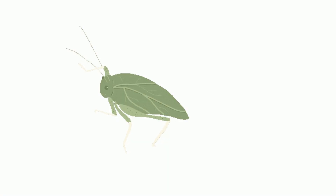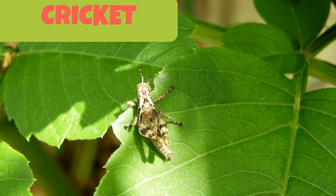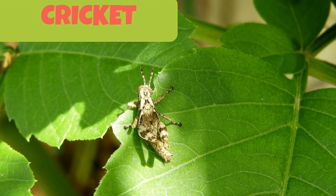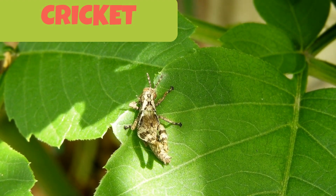This is a cricket. It is a chirpy, large jumping insect that makes noise which can be heard clearly during night time, as they are mostly active during nights.